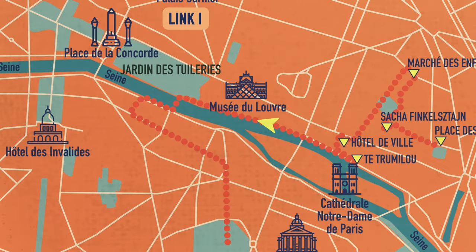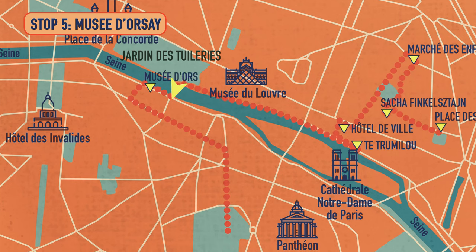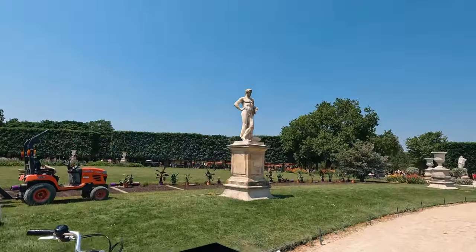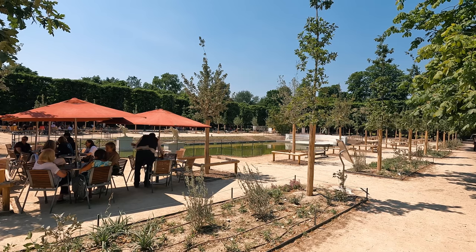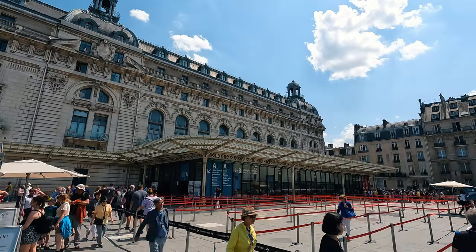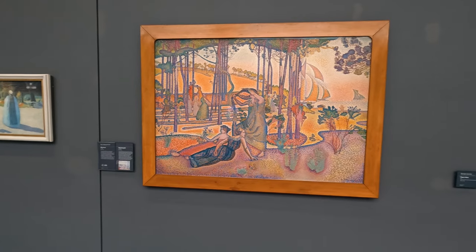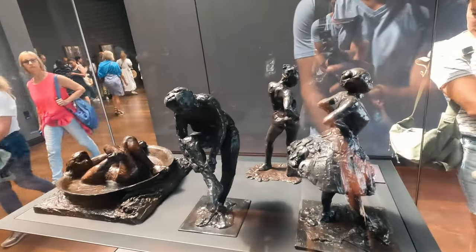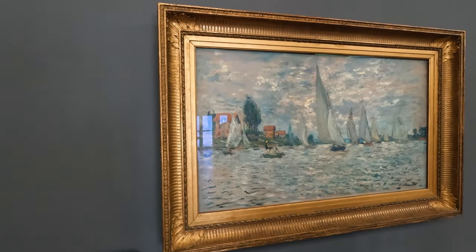The next stop — you might want to grab tickets in advance. You can take a 30-minute walk or hop on the Metro for a couple of stops to the Musée d'Orsay. You could also do the Louvre, which is just across the street. We went into the Tuileries garden first, but it was very busy, dusty, and hot, so we headed over to the air-conditioned museum — one of our favorite museums in Paris. The Musée d'Orsay has about 140 Impressionist and Post-Impressionist paintings. The building itself is a gorgeous old Beaux-Arts railway station. Inside you'll find Monet, Degas sculptures, Van Goghs, Renoirs — it is absolutely amazing.